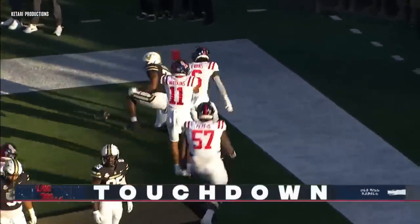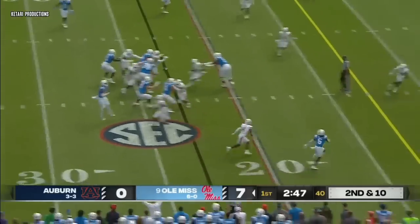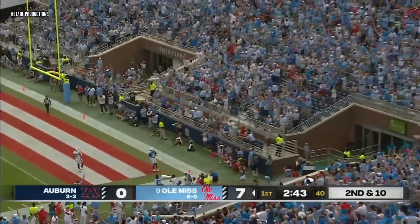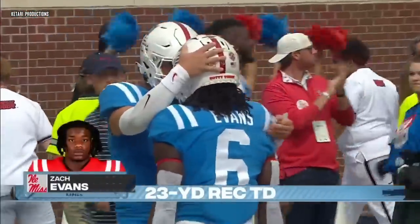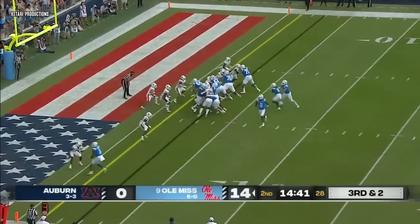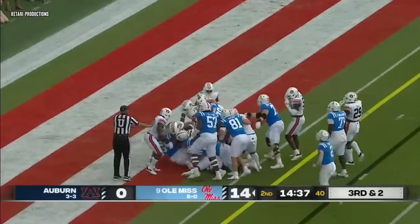Hello, Zach Evans. Rebels in front — very bright future. A little flip down the sideline, and Zach Evans leaking out of the backfield. Dart fakes his own running play and throws Auburn's defense. Evans again at the goal line — does he get that push? He does. Touchdown.